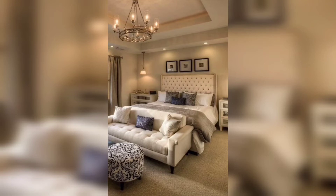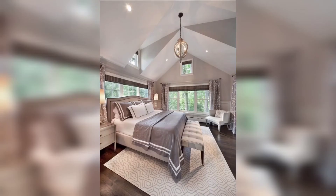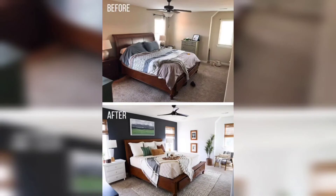Don't forget to add some bedside tables to hold your favorite book and a lamp for some soft lighting. Moving forward, your master bedroom should be a reflection of your personality and style.